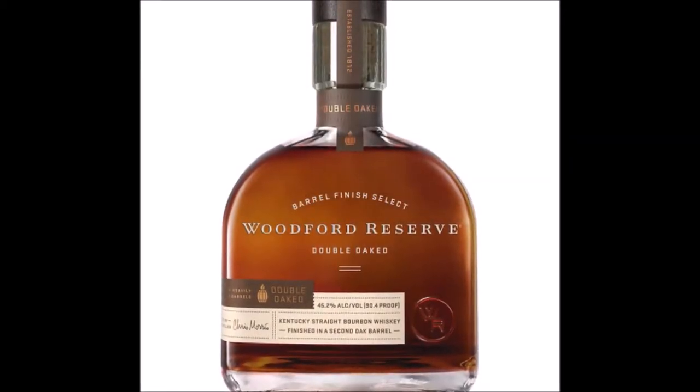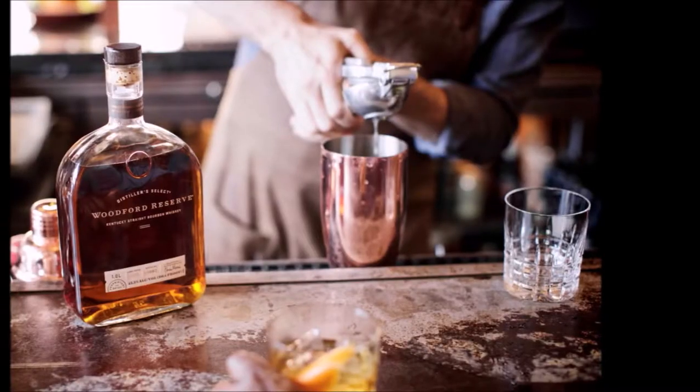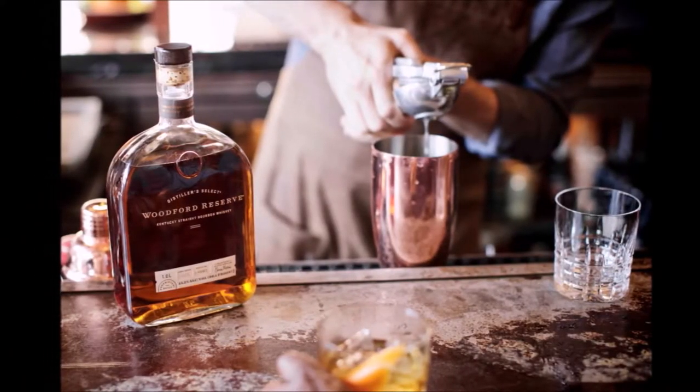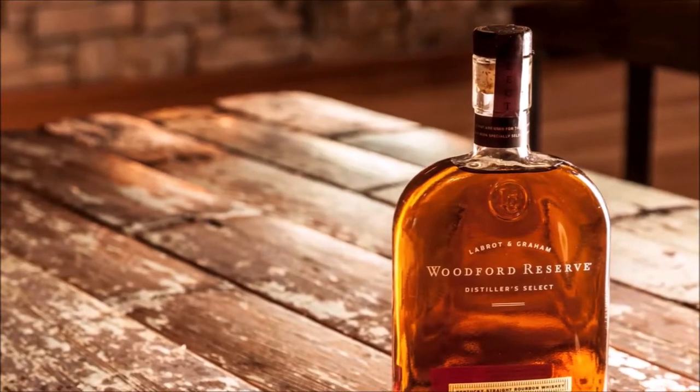This whiskey tasting is all about the Woodford Reserve Kentucky Straight Bourbon, one of my new favorites. I really enjoyed this strictly just for the color alone. It's beautiful, nice amber-gold.